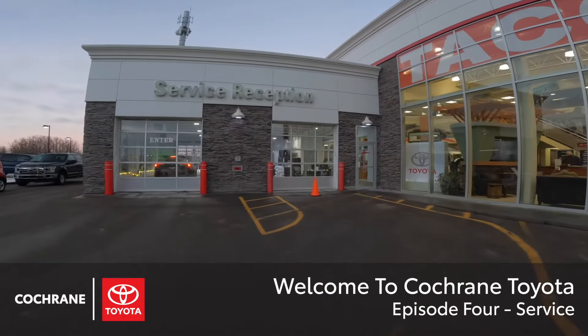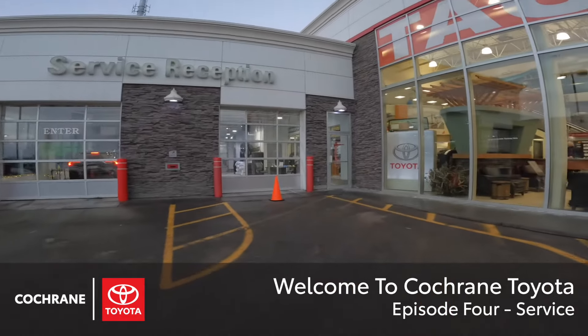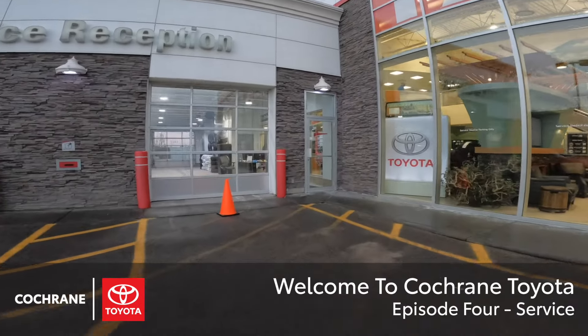Hello everyone, welcome to the Cochrane Toyota Service Department. My name is Megan and I'll be showing you what it looks like when you book an appointment with us.